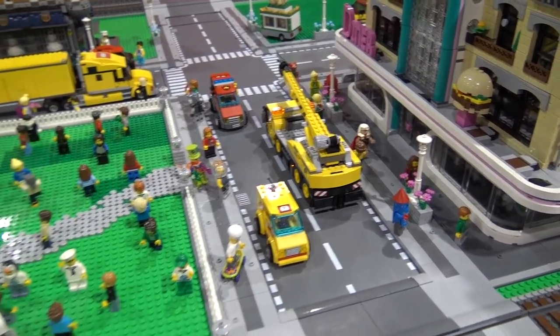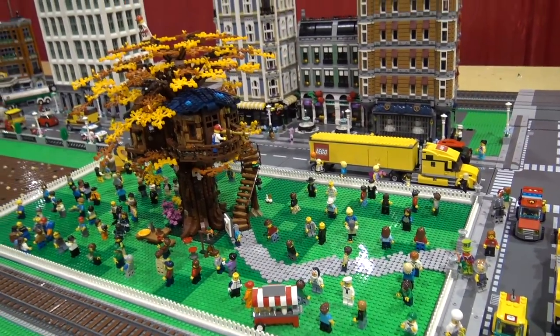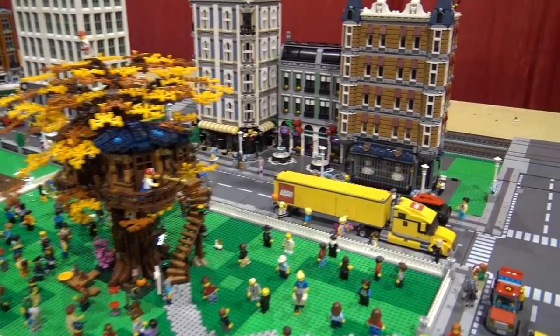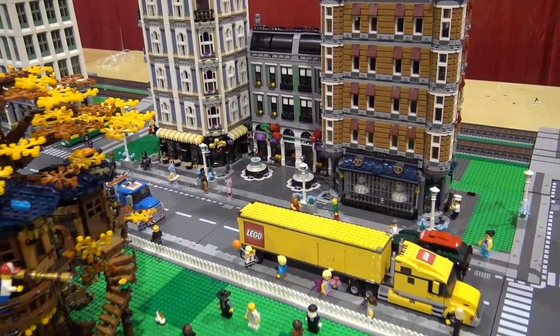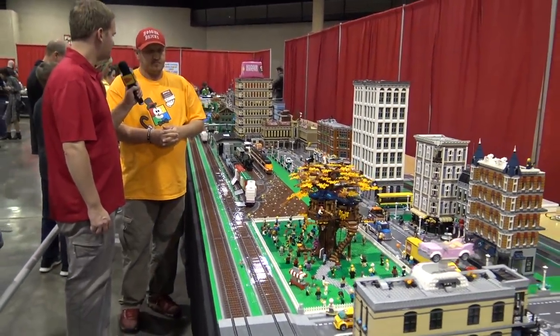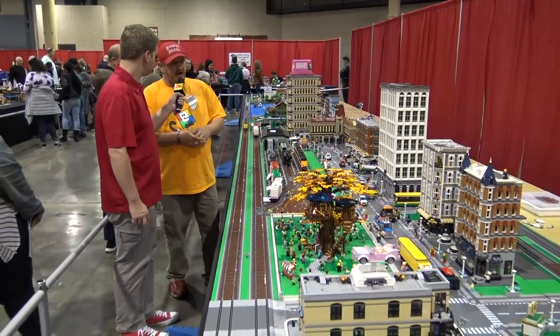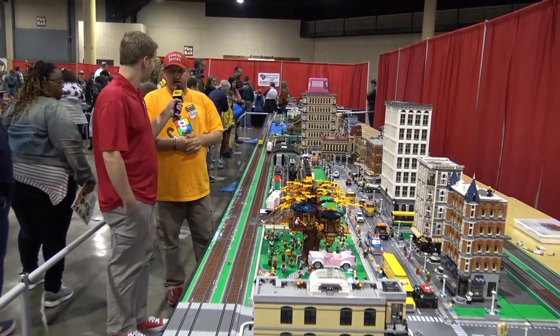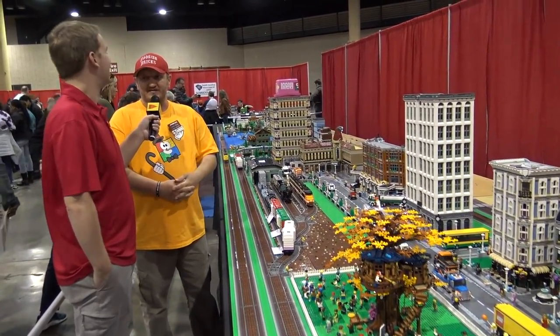This is such an expansive layout. Thomas's part alone is 33 feet long — his goal was 40 feet but he fell just a little short. To transport it all, he loads everything into a trailer and takes off, hoping for the best.